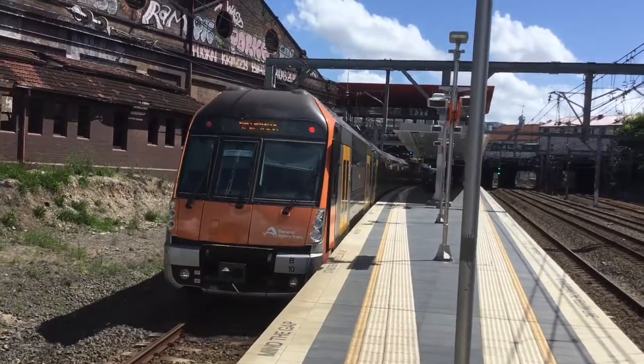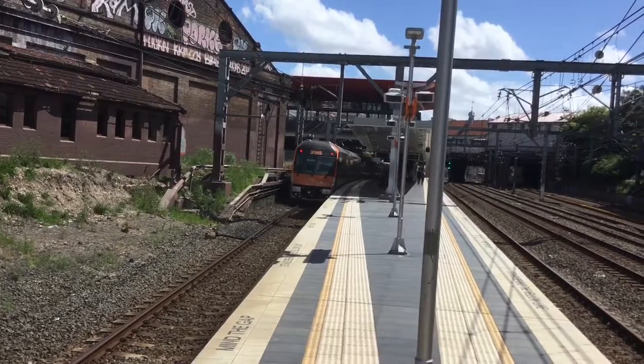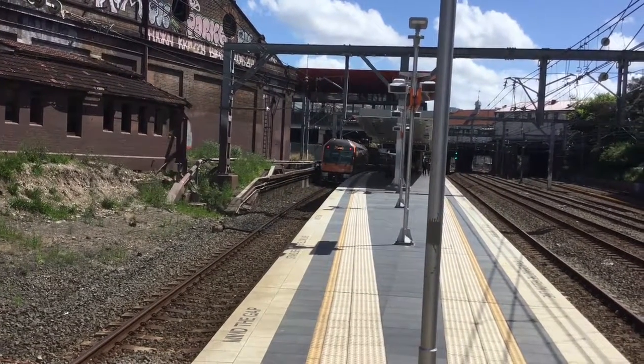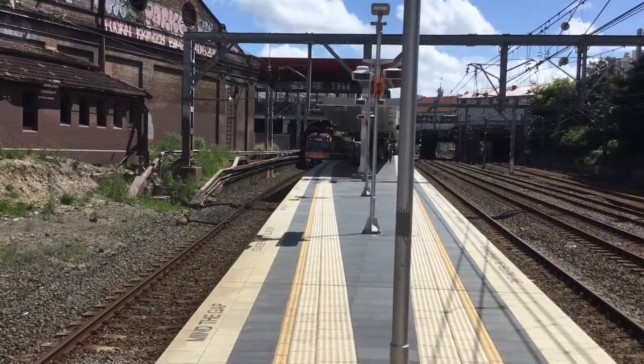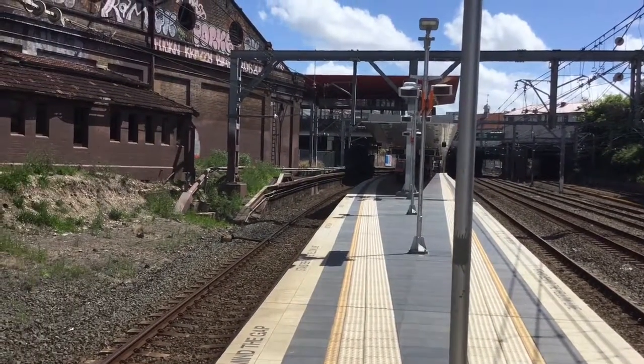VT departing platform number 2, Parramatta service. Next stop will be Stanmore, then Petersham, Lewisham, Summerhill, Ashfield, Corridon, Burwood, Stratfield, Homebush, Flemington, Lipkin, Auburn, Clive, Granville, Harris Park and Parramatta.